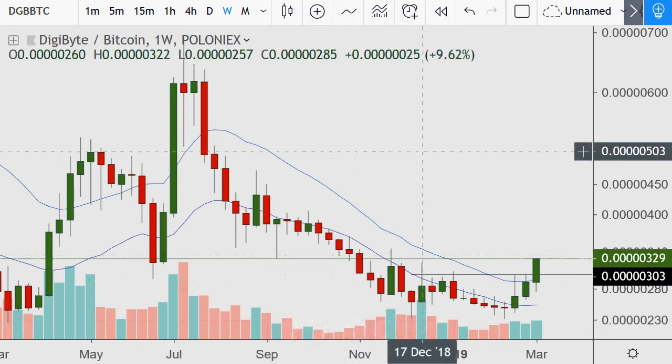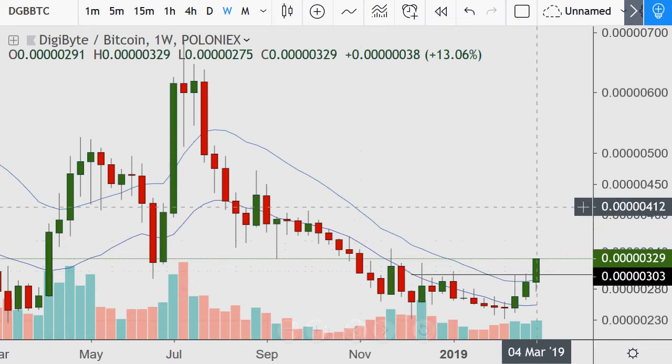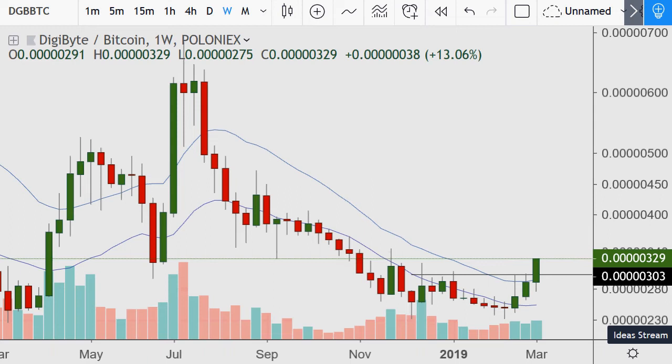That's U.S. Thanksgiving — Canadian Thanksgiving is a month before. I'm not sure if any other countries even have that holiday, but I don't care about holidays when I'm talking about technical analysis — that's just a date and time frame reference.